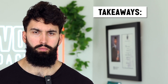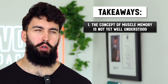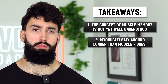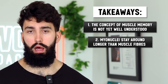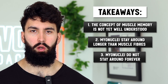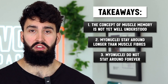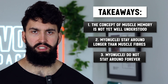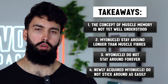Let me give you some takeaways. First, the concept of muscle memory is not super well understood yet. It does seem to occur in humans, but whether it's due to myonuclei is less clear — most of the evidence we have is in rodents. Myonuclei do seem to stay around longer than muscle fiber, so if you're losing muscle, there's a good chance your myonuclei will help you regain size later. However, myonuclei do not stay around indefinitely — you couldn't take decades off and expect to instantly regain lost muscle. Finally, newly acquired myonuclei — gained over the past 5 to 15 weeks of training — may not stick around as easily as myonuclei you've kept for multiple years.